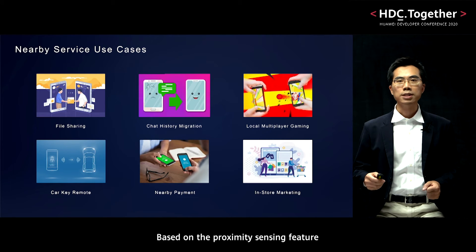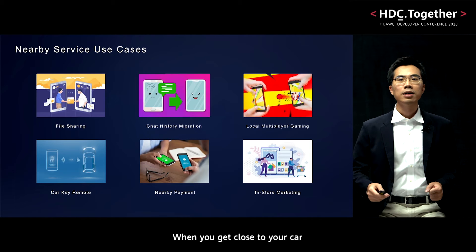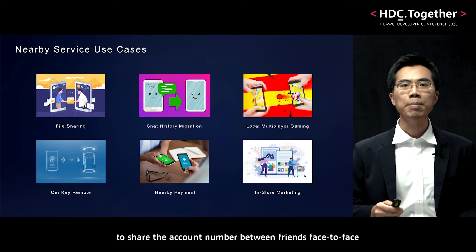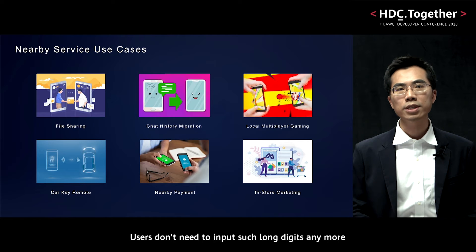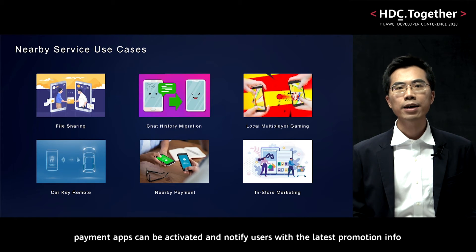Based on the proximity sensing feature, Nearby Service can help apps to discover other devices around you. When you get close to your car, the smart key app will be activated and unlock the car. Nearby Service helps payment apps to share account numbers between friends face-to-face — no need to input such long digits anymore. When you are at a store, payment apps can be activated and notify users with the latest promotion info.